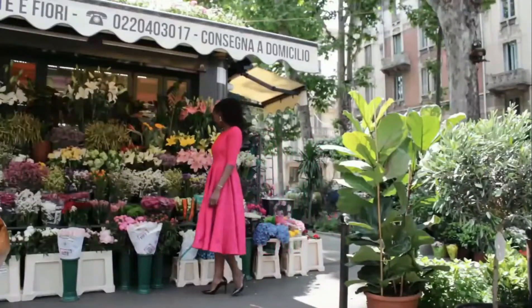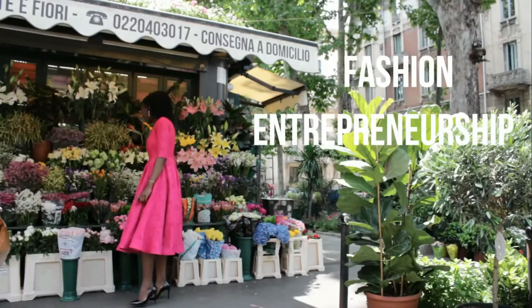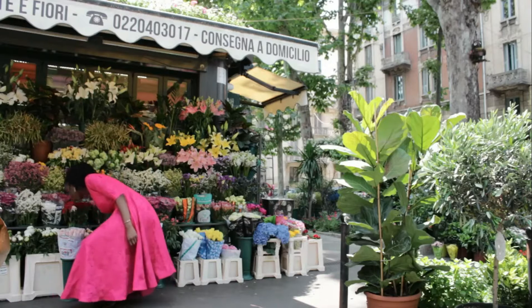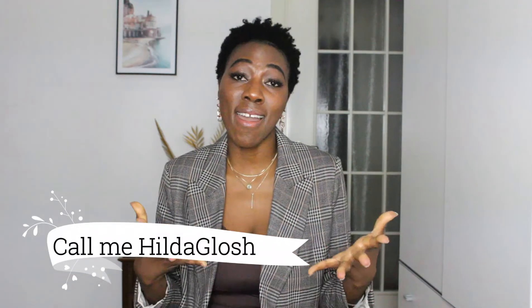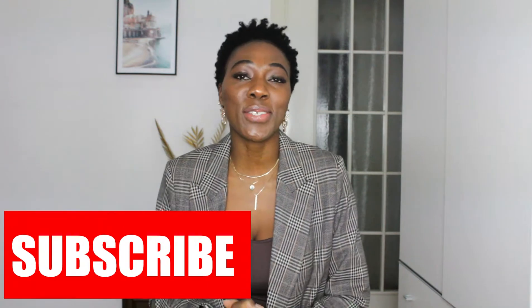On this channel I share videos about fashion, entrepreneurship, and how to juggle all this with a full-time job. My name is Hilda Gloria, you can call me Hilda Gloss. I am an entrepreneur and a fashion blogger, and if you are interested in this content, go ahead and hit the red subscribe button down below so you don't miss any upcoming videos.